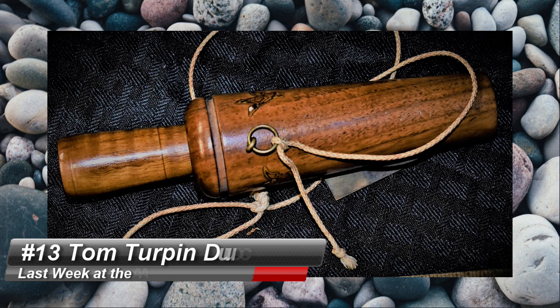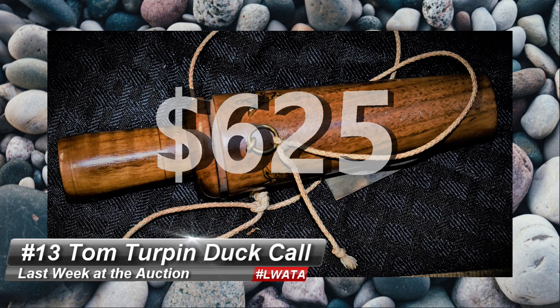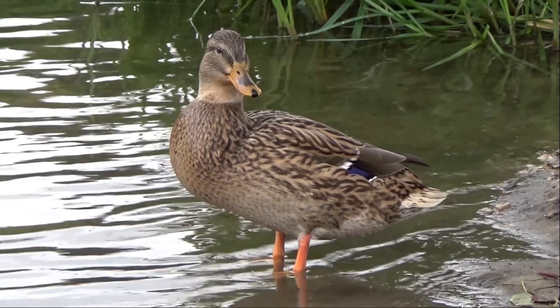Number 13 is a Tom Turpin stamped wooden duck call that brought $625 at Heartland Artifact Auctions. Calls by this famed Memphis maker can fetch thousands of dollars depending on the desirability of the make and model. That might be a new one for a lot of you pickers, so keep an eye — or an ear — out for turkey and duck calls.